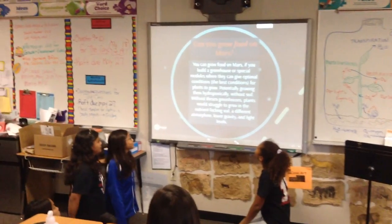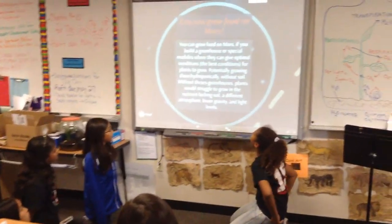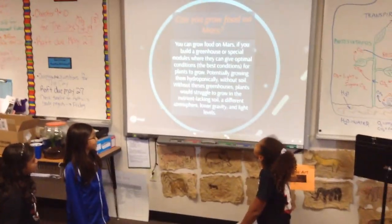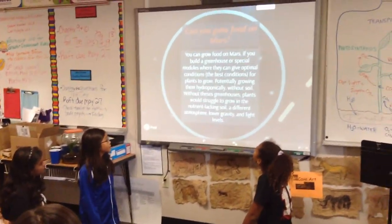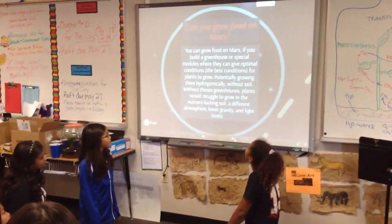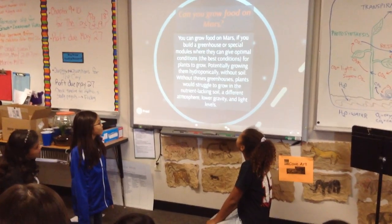Can you grow better on Mars? You can grow better on Mars if you build a greenhouse with special conditions where they can give all kinds of conditions for plants to grow. Potentially growing them hydroponically without soil.